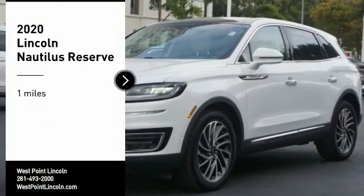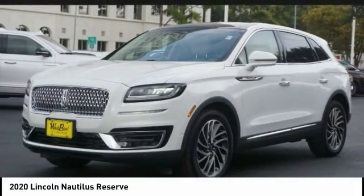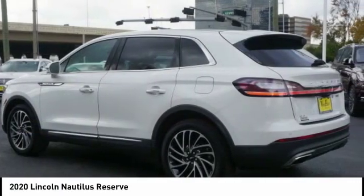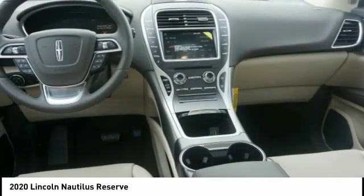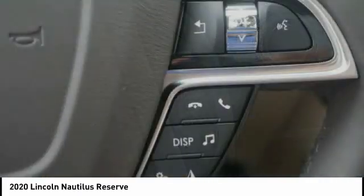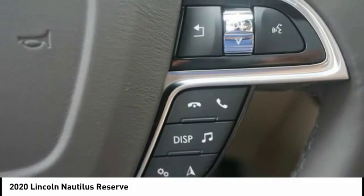Stop by and take a look at the 2020 Lincoln Nautilus. The Lincoln Nautilus crossover provides you with all the functionality you need in a vehicle — plenty of space, lots of safety and technology options, and a high-end interior feel makes this the perfect vehicle.